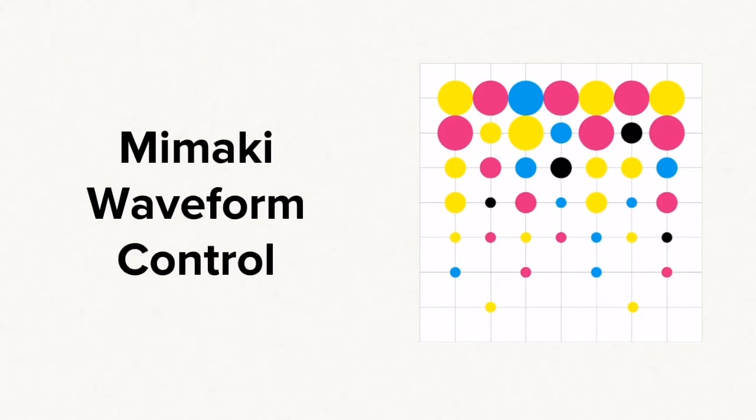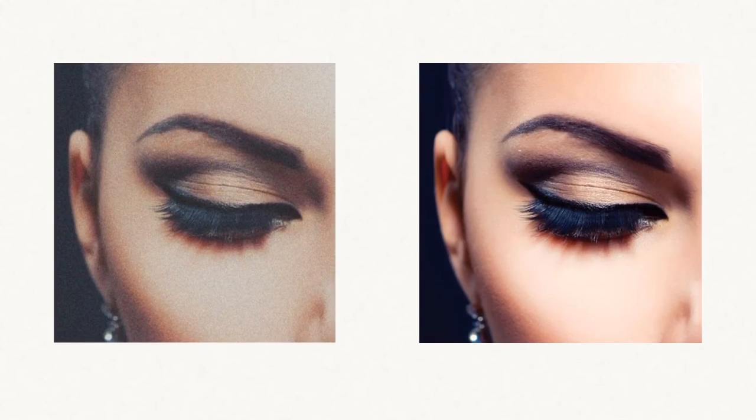Mimaki's waveform control technology utilizes finely tuned frequencies for each ink's specific gravity and viscosity to precisely shape and place individual drops. This core technology allows the print head to jet each ink color at the appropriate jetting angle without losing excellent ink droplet circularity, resulting in sharper images.